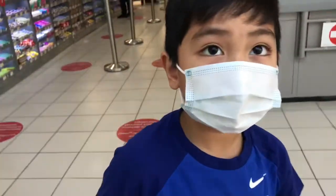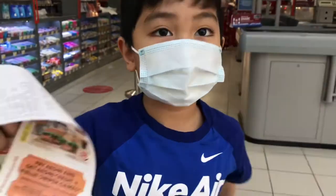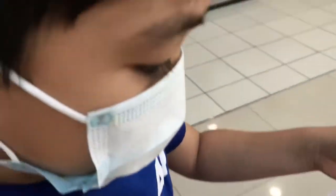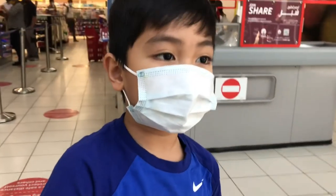I'm done with my Carrefour buying and this is my receipt. I got the whole total and it came to 4 dirhams 70 fils.